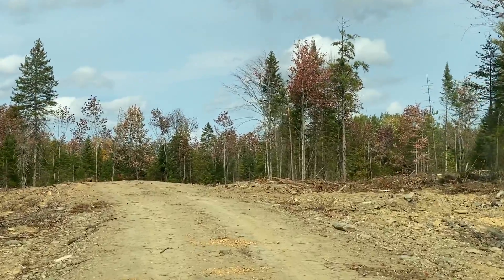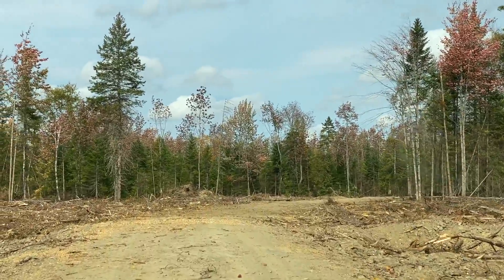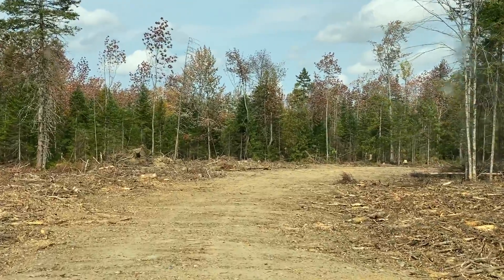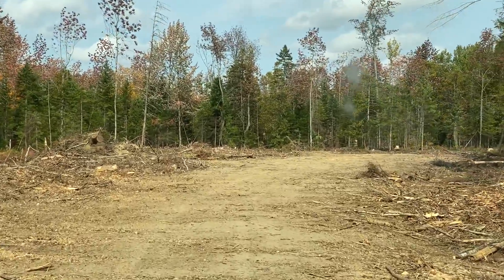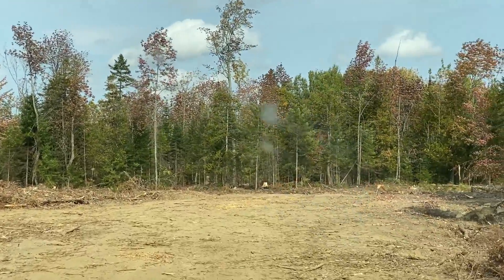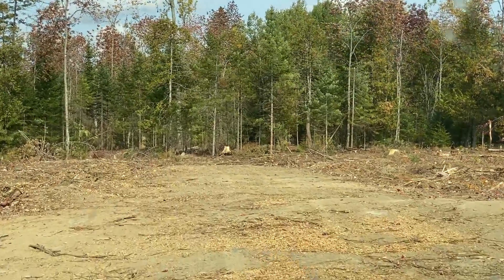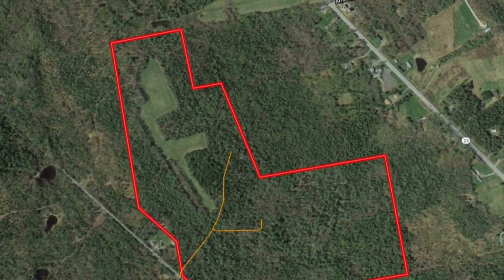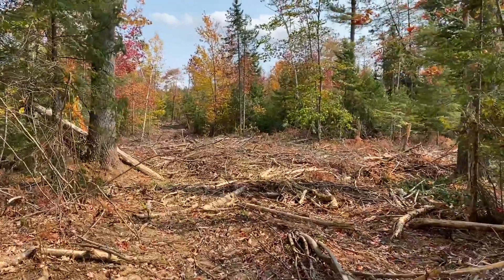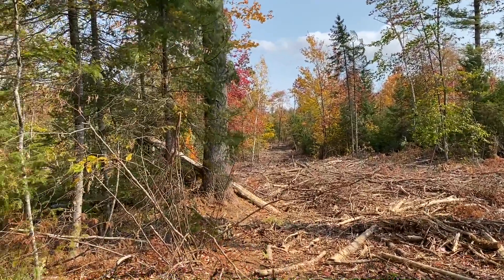One of the benefits of actively managing your forest land is you're often left with good quality road access when the operation is done. This is one of a couple of new roads built on the property that make accessing the more remote areas easier. The following aerial photo was taken pre-harvest and does not show these roads — I did a GPS tracing of the roads and it's shown on the photo outlined in yellow. The timber harvest left a lot of clean trails for walking, for hunting, and for the next generation of trees to grow in.